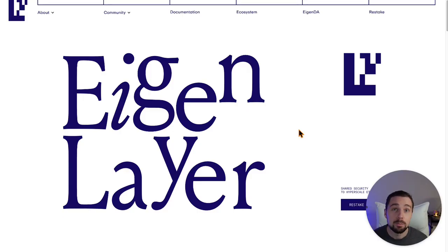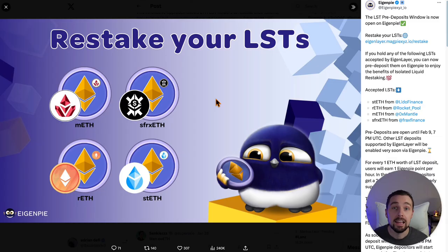Eigenlayer deposits opened this week and will close in 24 hours on February 9th. We can use liquid restaking tokens to deposit more flexibly and earn Eigenlayer points and LRT points on top. I'll give you my ultimate two-in-one airdrop farming strategy in this video.